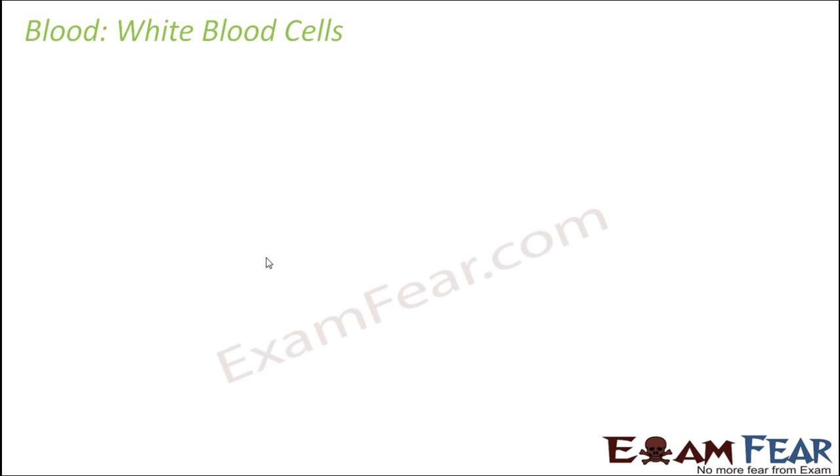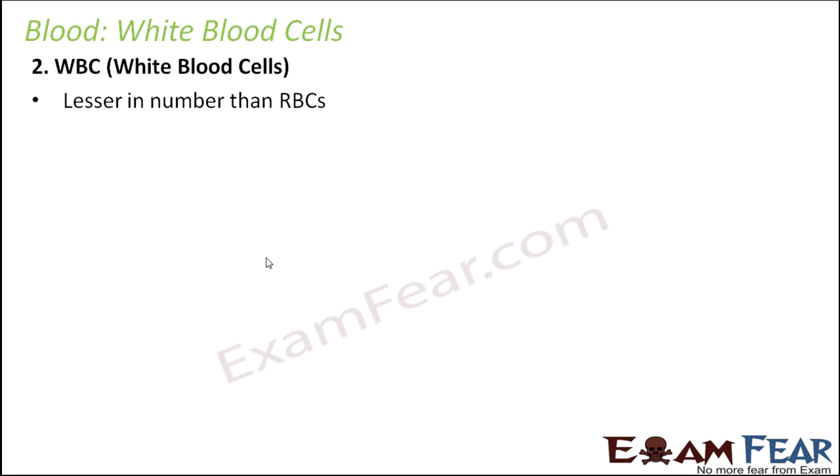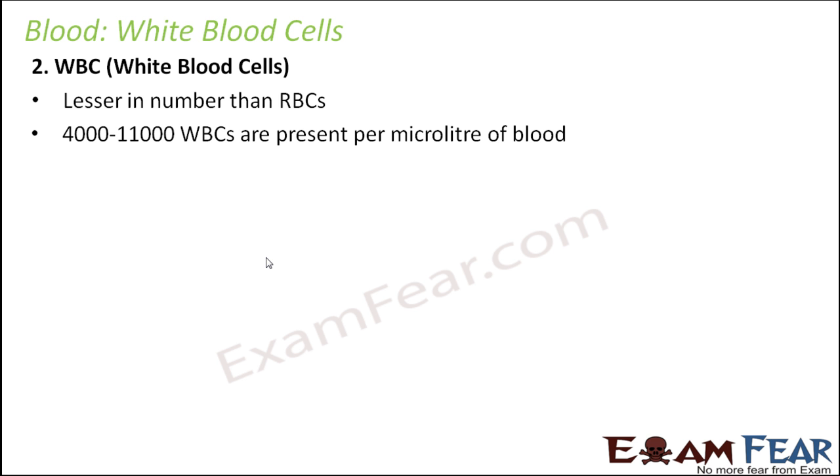The next component of blood is white blood cells, also called leukocytes. These white blood cells are very less in number compared to RBCs. In the centrifugation experiment, less than 1% of that layer contained WBCs. In 1 microlitre of blood, there are about 4,000 to 11,000 WBCs, whereas more than 5 million RBCs are present — so number-wise, WBCs are far fewer than RBCs.